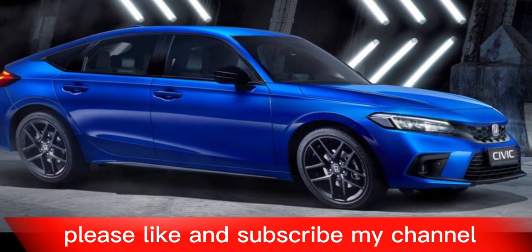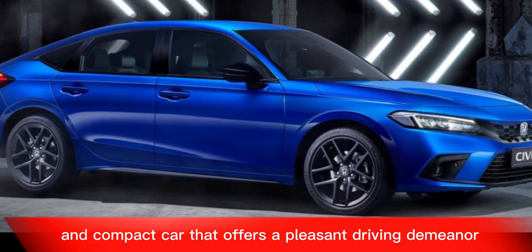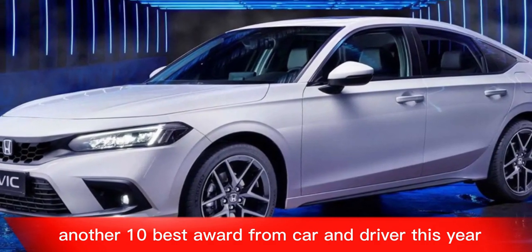The 2024 Honda Civic is a well-rounded compact car that offers a pleasant driving demeanor, good fuel efficiency, and attractive styling. It's no wonder it earned another 10 Best award from Car and Driver this year.